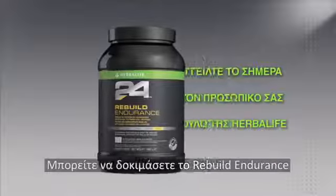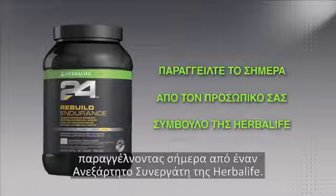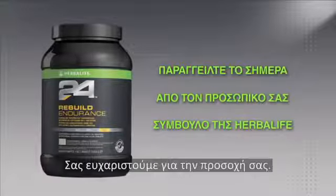You can try Rebuild Endurance and all of our great Herbalife 24 products by ordering today from an Herbalife independent distributor. Thanks for watching.